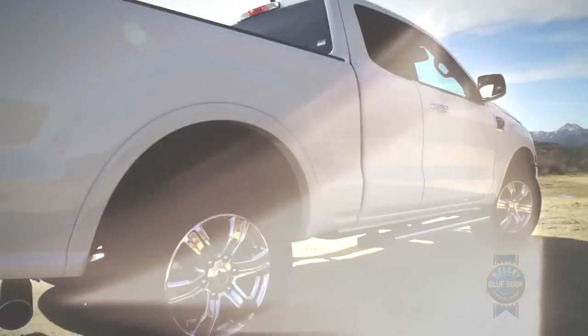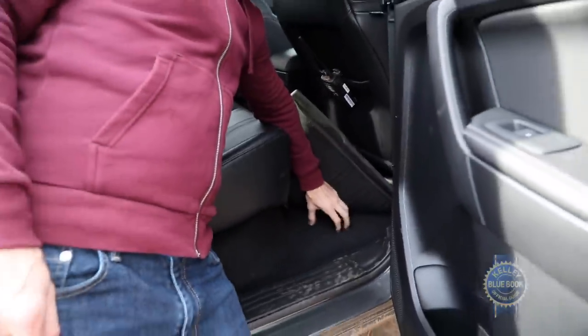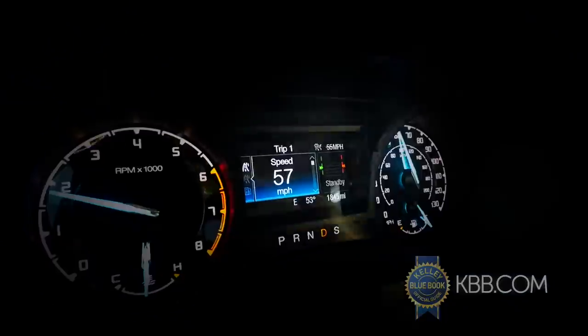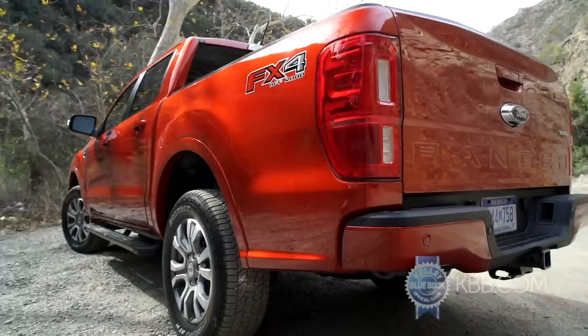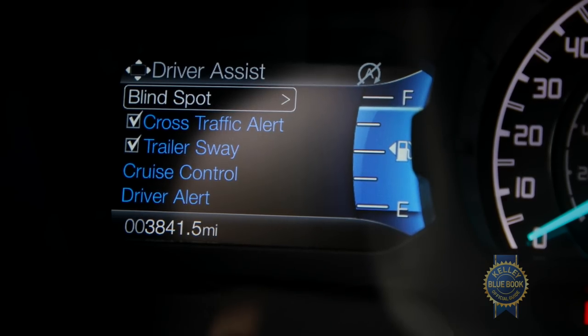Select the mid-tier XLT trim and you'll swap the XL's vinyl floors for carpeting while enhancing safety with lane departure warning, lane keeping assist, rear parking sensors, and a blind-spot warning system that accounts for any trailers you might be towing.